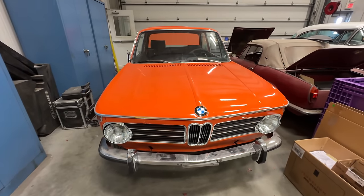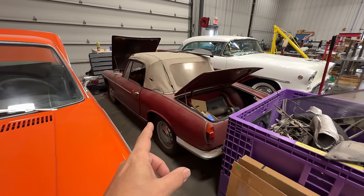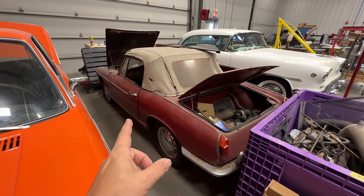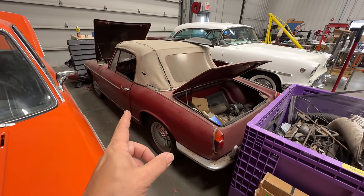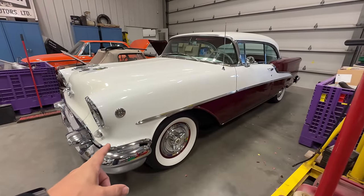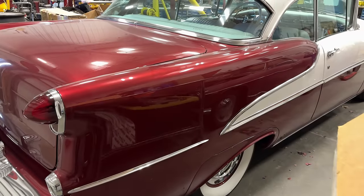We have the Innocenti from the Innocenti series that I've been working on. I actually have the seats and the door cards being renewed at a local upholstery shop right now.